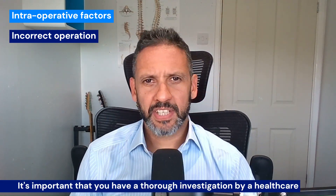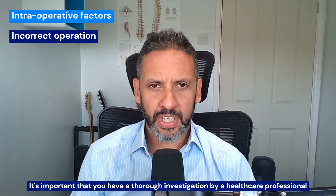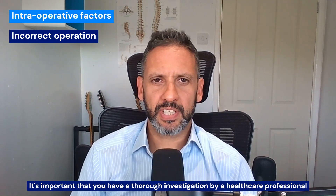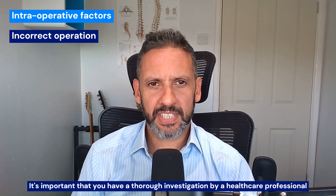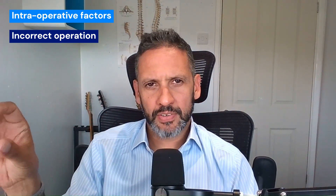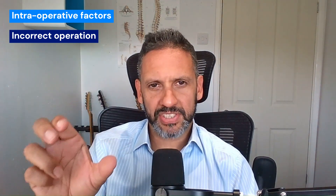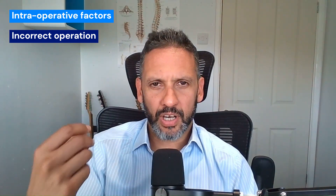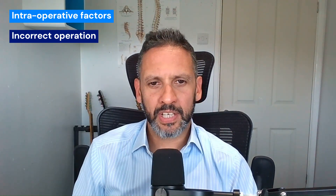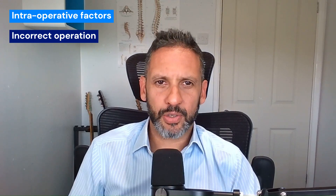Therefore it's very important that you're investigated thoroughly, and that's predominantly from the clinical history, the examination findings, and partly the MRI scan and how well that correlates. Some extra tests I do, which I've discussed in the spinal fusion video, is a CT SPECT, which can show findings on the CT SPECT which match specific findings on the MRI scan. If the two match, we can quite often say with confidence that that level — that segment — is the pain generator. I often do injections of that area just as a test to see if the theory stands, if there's a transient improvement of your pain. So it's really important that you're thoroughly investigated to be absolutely sure that the level the surgeon is operating on is indeed the cause of your pain.